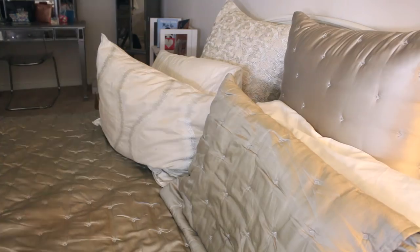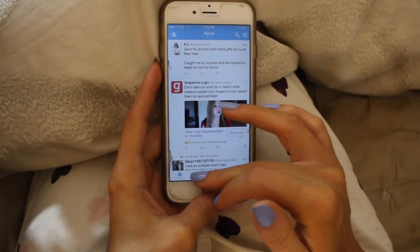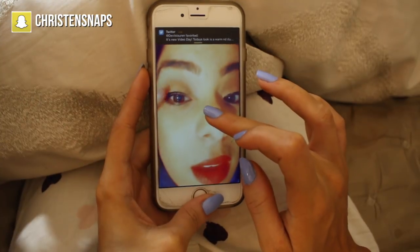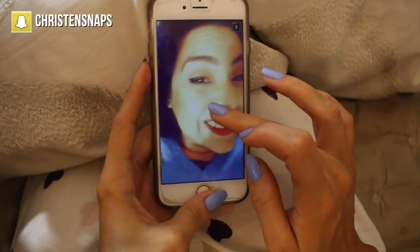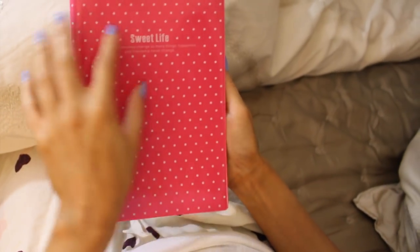I put Jaden to bed, tell him he's going to have a good day tomorrow, then head to my room for some me time. I check all my social media — Instagram to see what's up, then Twitter for notifications and everyone's new posts. My most favorite is Snapchat, which I created specifically for my fans. I love leaving you guys videos on there, so hit me up on Snapchat!